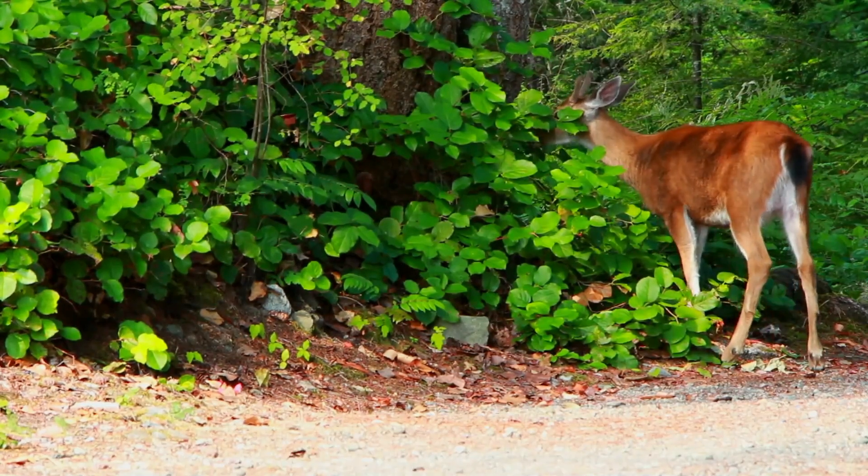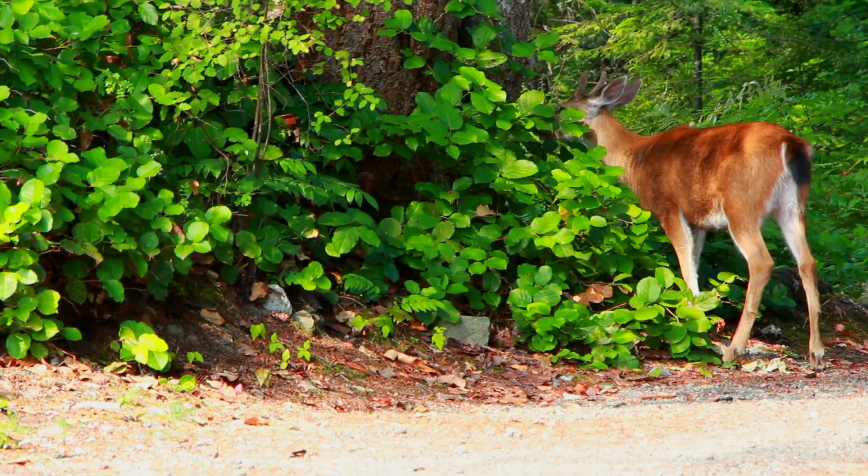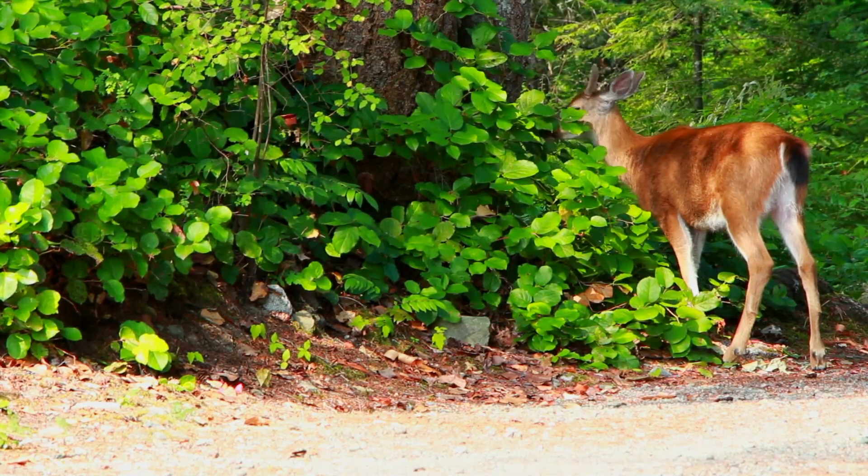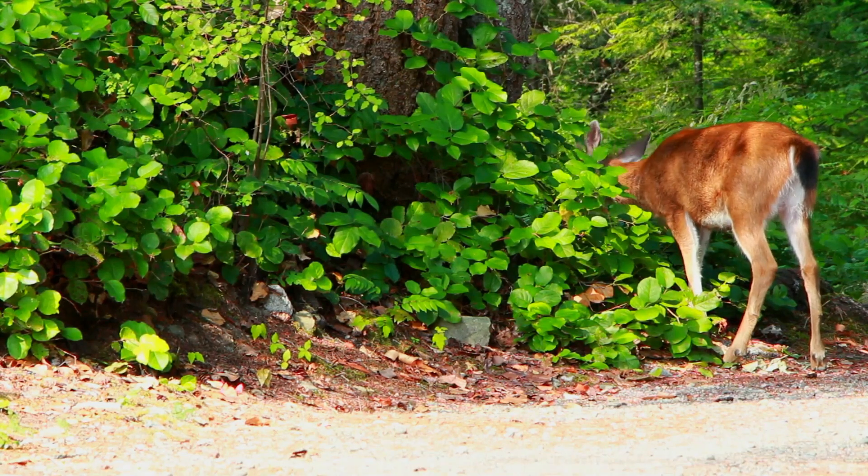Everyone look — over there, it's a deer! He's eating the leaves off of the trees. It must have been a long winter! It can be hard sometimes to find leaves on trees during the cold weather!